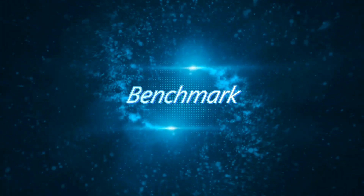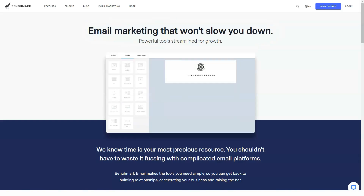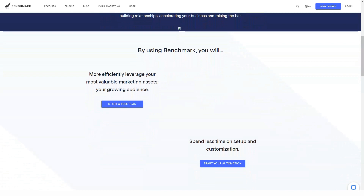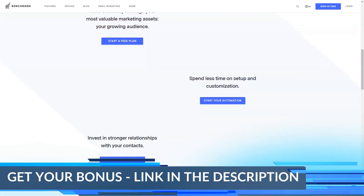Subscribe to our channel and watch this video carefully. Let's jump in. Benchmark Email is an online service for creating and automating email marketing campaigns. The company operates internationally with employees in 15 countries, offices in nine countries, and support staff in nine languages.